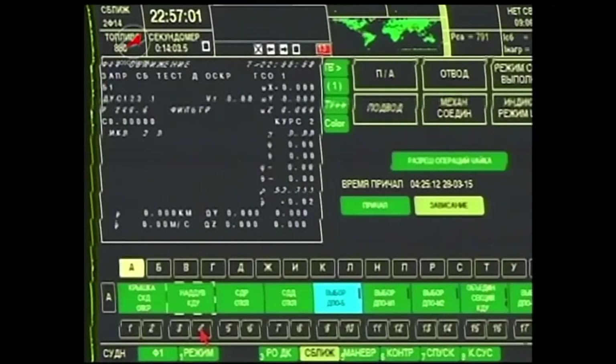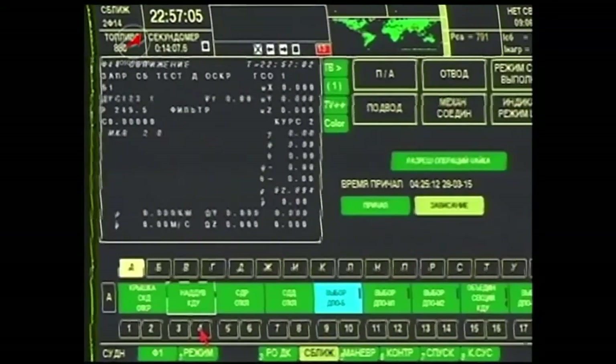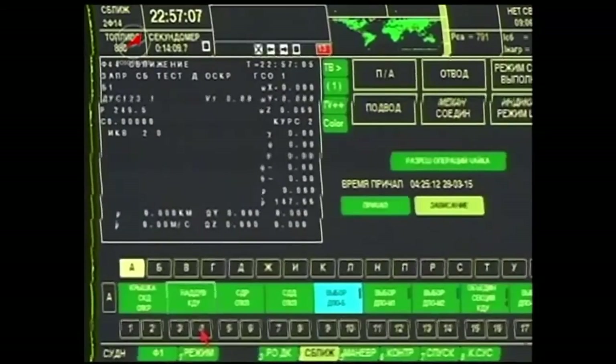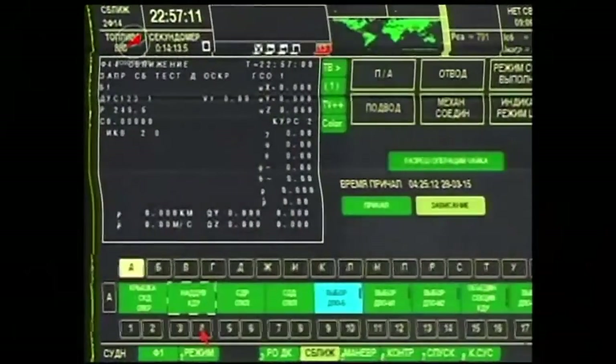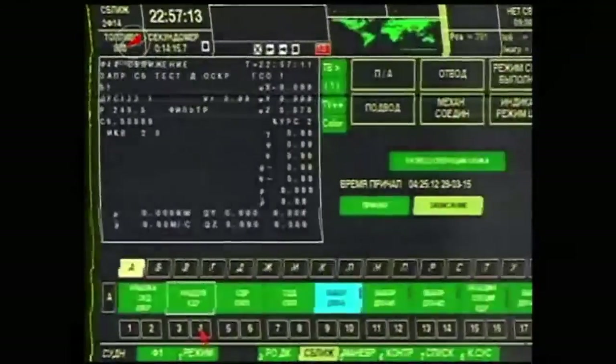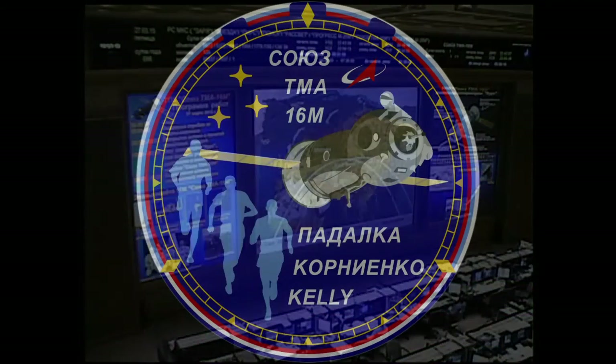This is a look at the commander's display inside the Soyuz craft. Gennady Padalka in the commander's seat; beside him, Scott Kelly; Mikhail Kornienko on their way — a year in space now begun. All the solar arrays and antennas on the vehicle have deployed successfully.